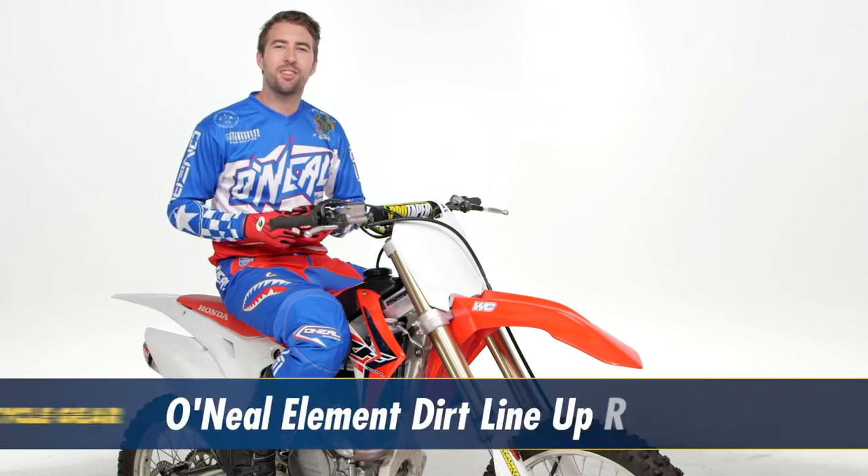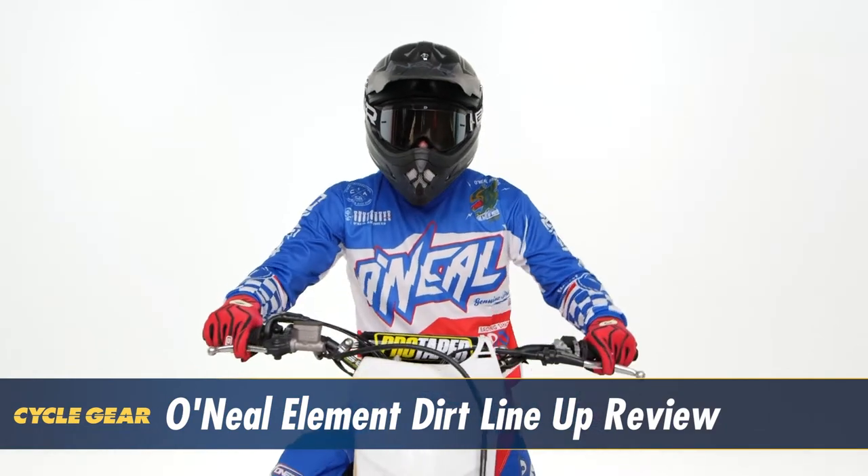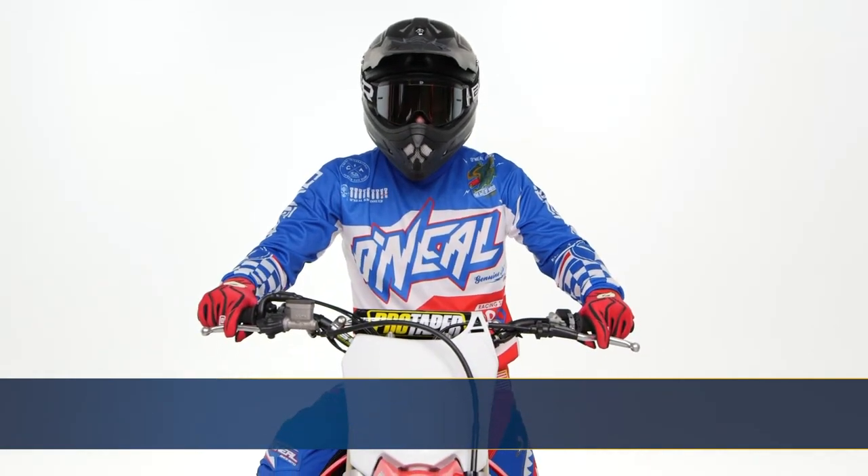Hey, I'm Brandon with Cyclegear, and we're here to take a look at the O'Neill Element Dirt lineup. You can see I'm wearing the gloves, the jersey, the pants, and the boots. So we're gonna take a closer look and see how this gear could benefit your ride.